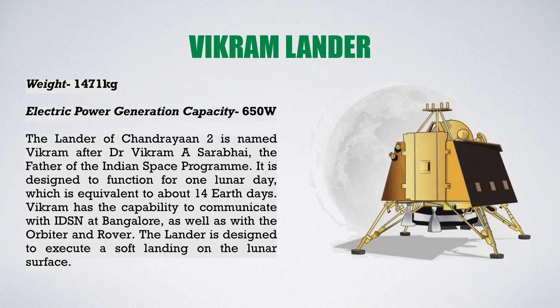The second part is the Vikram Lander. Its weight is 1471 kg and its electric power generation capability is 650 watts. The lander is named Vikram after Dr. Vikram Sarabhai, who was the father of the Indian space research program. It is designed to function for one lunar day, which is equal to almost 14 earth days. Vikram can communicate with the IDSN at Bangalore, as well as with the Orbiter and Rover. It is designed to execute a soft landing on the lunar surface.